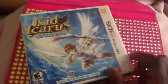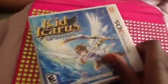It comes with AR cards and I got this used for $22. I will do some gameplay on that.